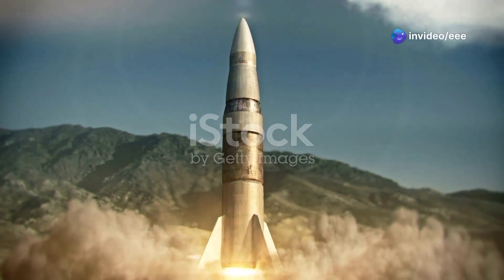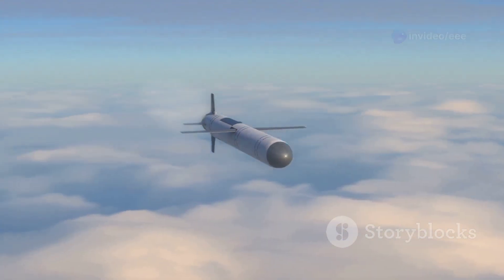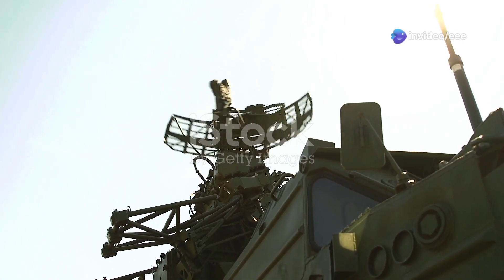The world faces a growing threat from ballistic missiles. These missiles can travel vast distances and carry dangerous payloads. To counter this threat, the United States developed THAAD — Terminal High Altitude Area Defense.